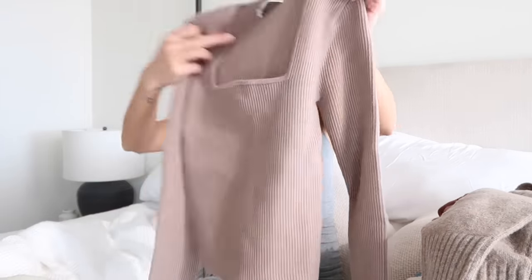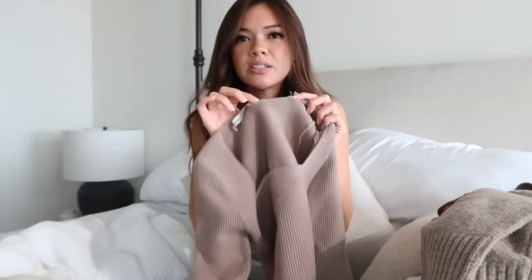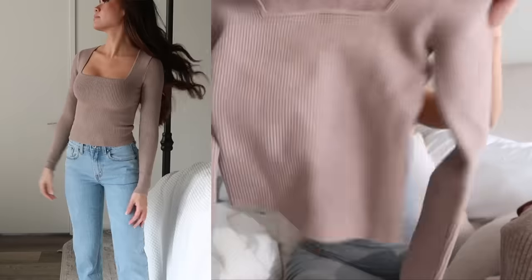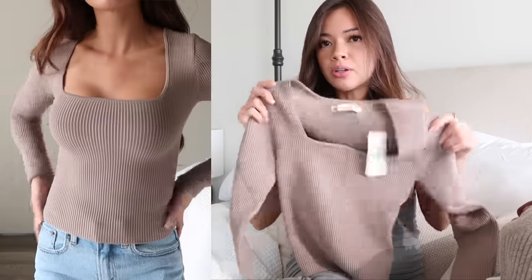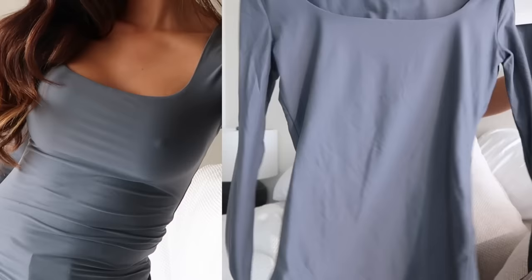I also got this ribbed knit top and I'm so happy because it's a thicker knit than I thought it would be. I love this neckline so much — it's a pretty heavy knitted material and I see it being a great layering piece underneath a coat when it's cold out. And then there's another top with a similar neckline but definitely a lot thinner — it's also slightly longer and just a great basic top.